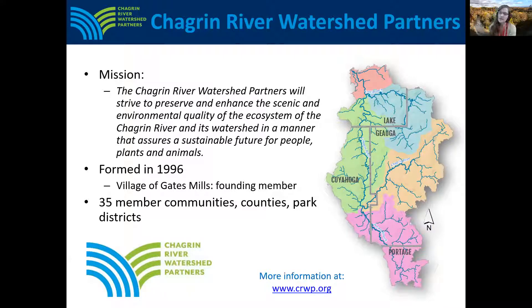The Chagrin River Watershed, or the area of land that drains to the Chagrin River, is a 267 square mile area that spreads across portions of four counties in Northeast Ohio. The Chagrin River is a state designated scenic river and its watershed has many high quality habitats and cold water streams that support a diversity of plant and animal species and recreational opportunities for people.